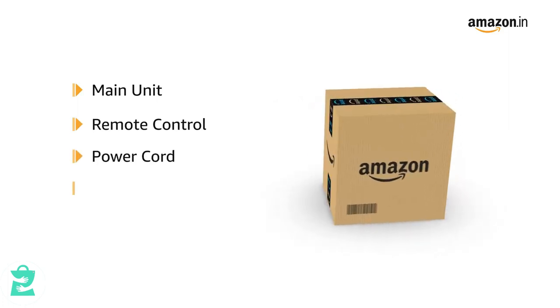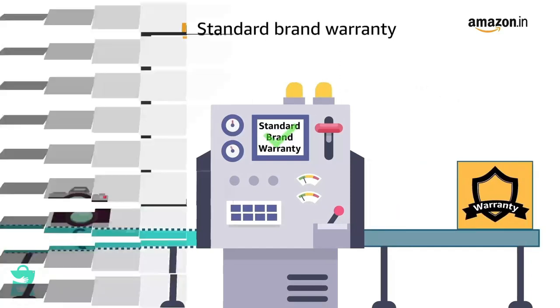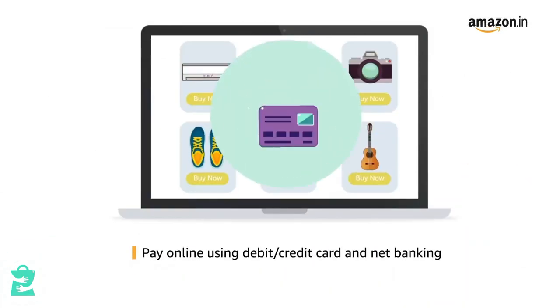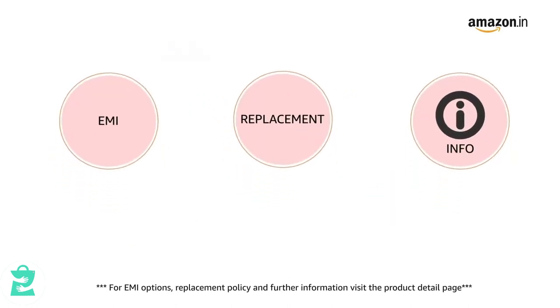The box contains the main unit, remote control, power cord, manual and warranty card. This product comes with standard brand warranty. Pay online using debit or credit card and net banking. For EMI options, replacement policy and further information, visit the product detail page.